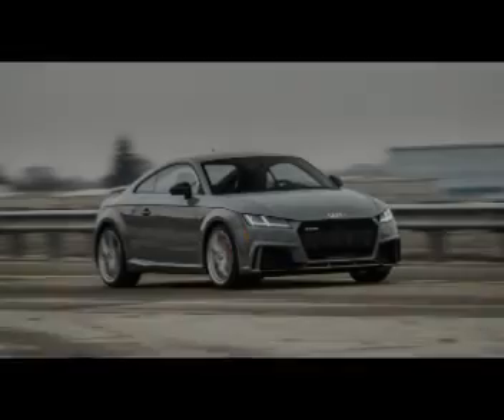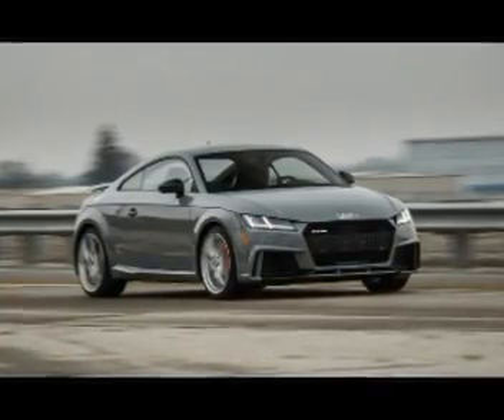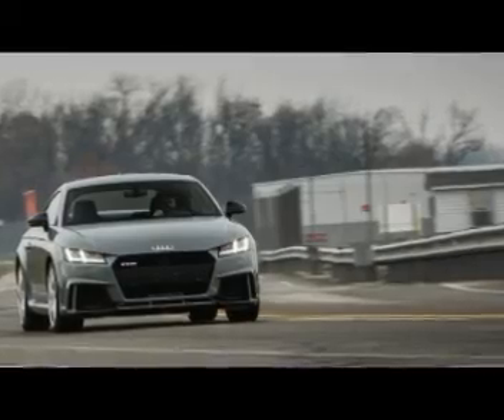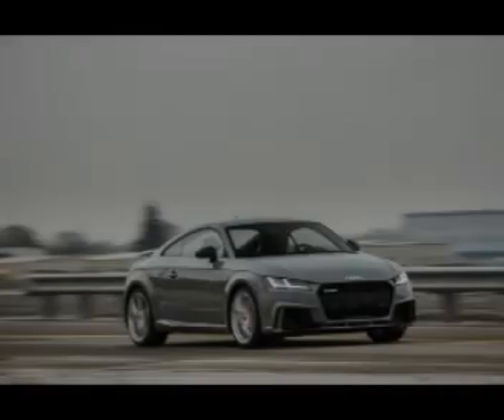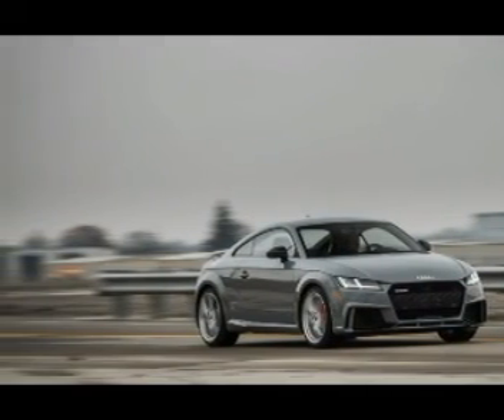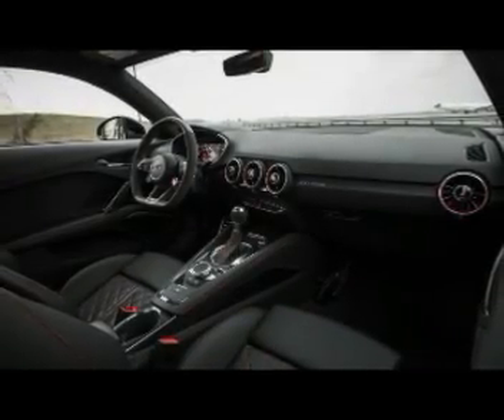Taken together, these three attributes — more power, less weight, and an automatic gearbox — make the new TT RS significantly quicker than its 4.0-second-to-60 mph predecessor. With stability control in its sport setting and both pedals depressed, the TT RS primes its five-cylinder to 3,500 rpm.